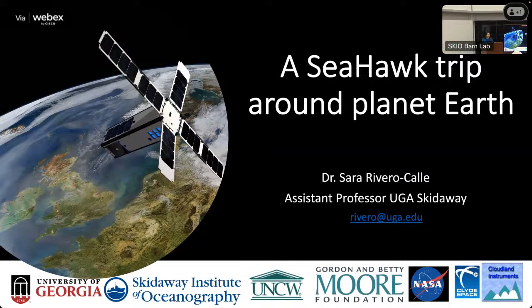Thank you, Clark, and thank you all for being here. It's a pretty chilly night, but I think it's going to be worth your time. The title of this talk, which Mike helped me put together, was 'Scenes of Planet Earth from the Perspective of SeaHawk CubeSat: The Miniature Ocean Color Satellite.' That was a handful, so I shortened it to 'A SeaHawk Trip Around Planet Earth.'